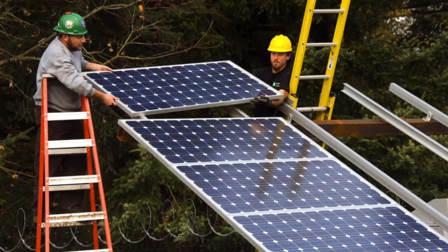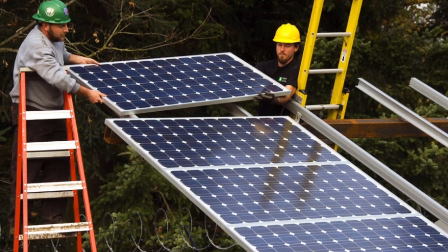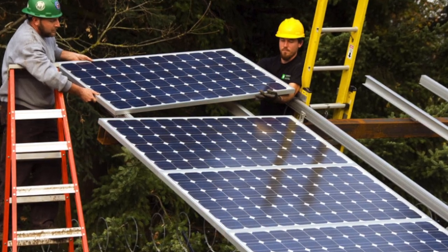In OSHA 10 and OSHA 30, we really focus on falls. We want you to be aware of where you're walking and where you're stepping. On solar farms there is rough terrain and movement. When you put ladders on an uneven surface, you make yourself more susceptible to the fall hazard.